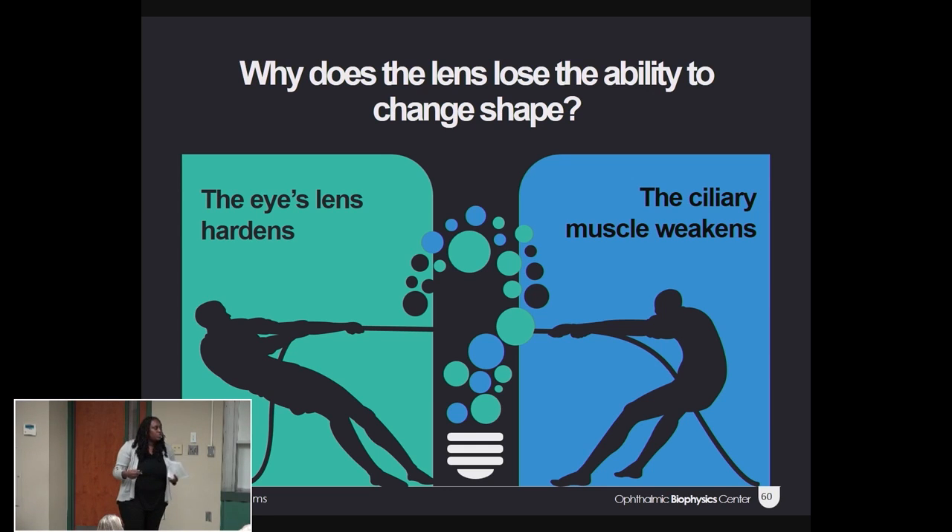But before we can come up with a solution for restoring accommodation, we have to first understand: why does the lens lose the ability to change shape? Is it because the lens becomes too hard, or is it because the ciliary muscle becomes too weak?